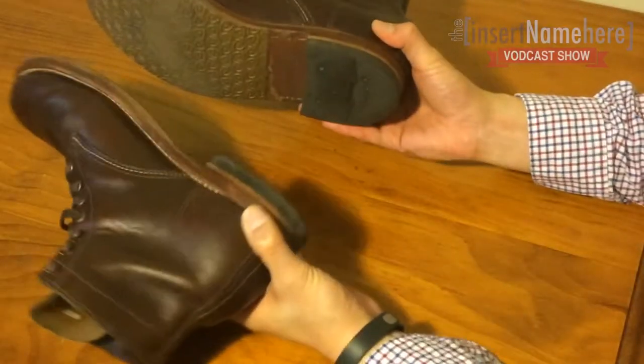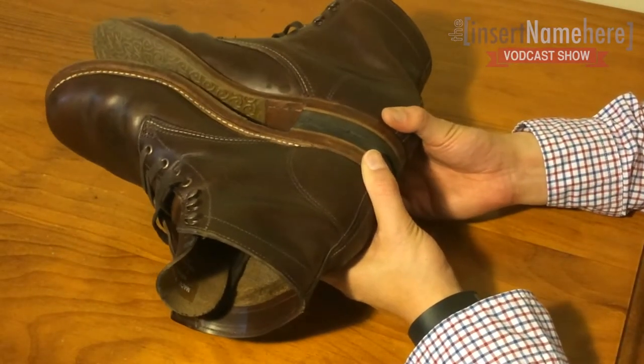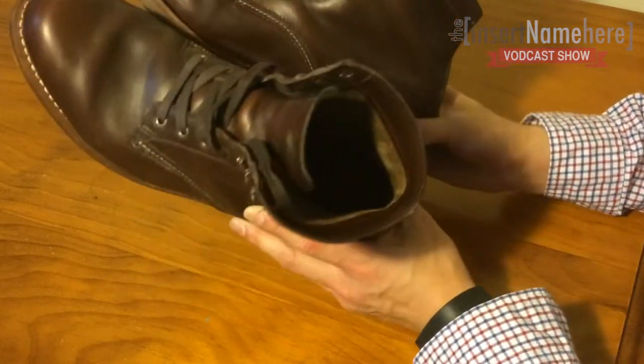That is it for the quick review and thoughts about the Wolverine 1000 Mile Boots. I mainly wanted to do this because I thought it was a really cool pair of boots, and I struggled with sizing because almost everyone online who was looking at purchasing these boots had another pair of boots — like Red Wings — to compare to. For someone like me who doesn't have that style of boots, the easy comparison is Chuck Taylors, the All-Stars. If you follow the leather-style All-Stars sizing, you're pretty safe.